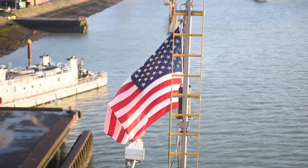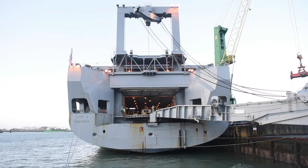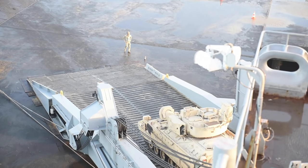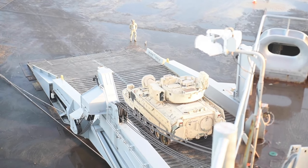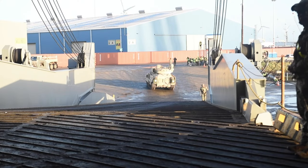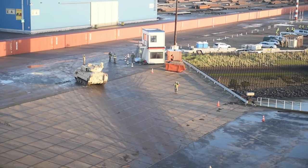Looking at Operation Atlantic Resolve, we are very proud that the port of Vlissingen is already the fourth time that we can support the US military. For me as a representative from the Netherlands, we enjoy working together. Looking at the cooperation with the SDDC 21st and the members of the 2nd Army Command Brigade, it is going very well.